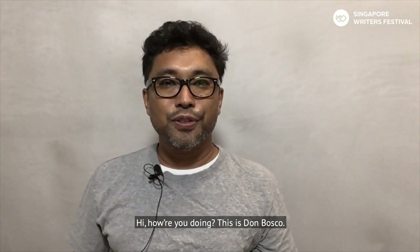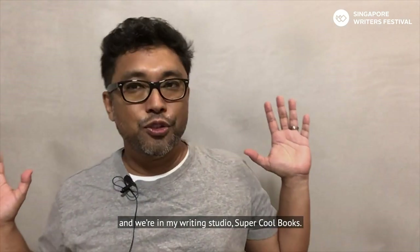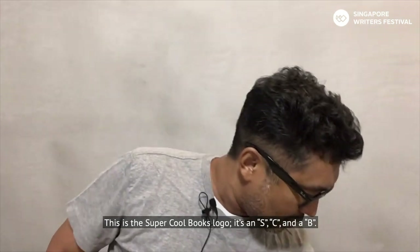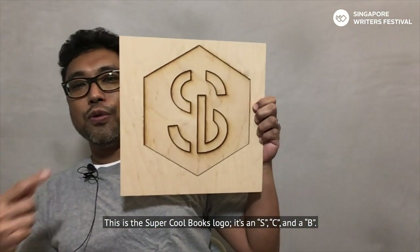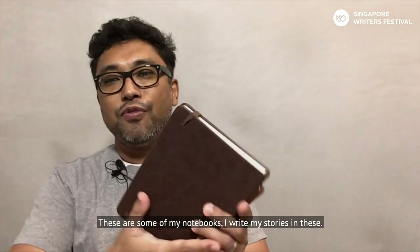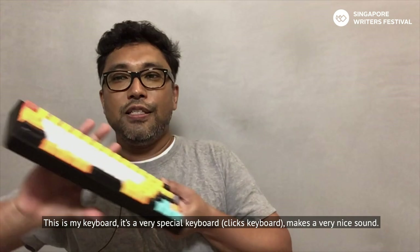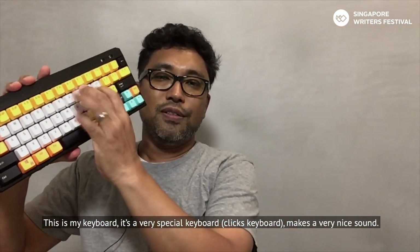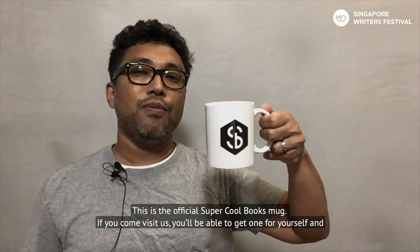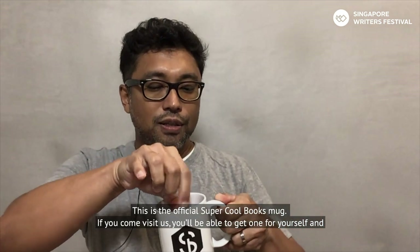Hi, how are you doing? This is Don Bosco. I write stories for kids and we're in my writing studio. Before we get started let me give you a quick tour. This is the Super Cool Books logo — S, C, and B. These are some of my notebooks where I write my stories. This is my keyboard — it's a very special keyboard that makes a very nice sound. This is the official Super Cool Books mug; if you come visit us you'll be able to get one for yourself.